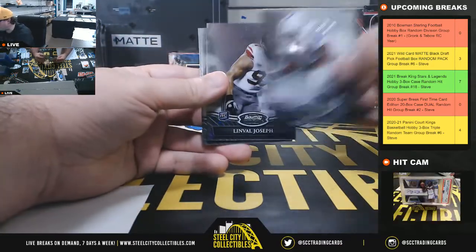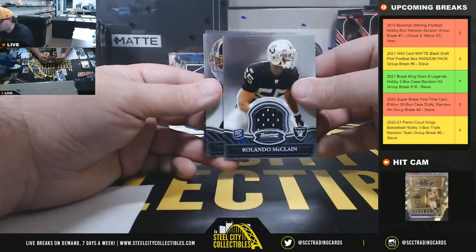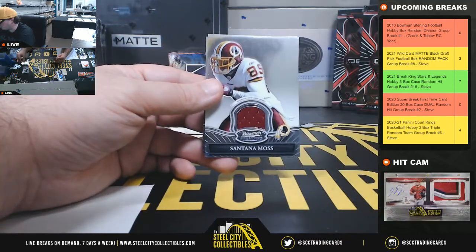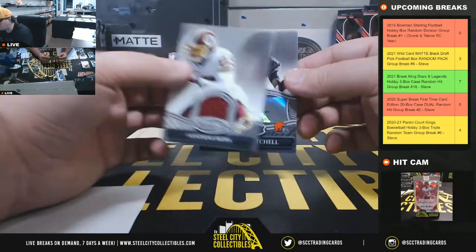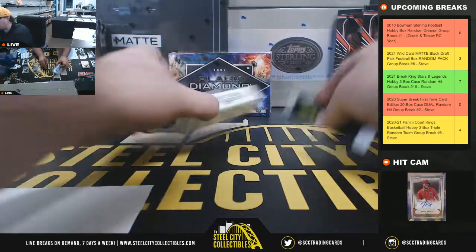Jerry Hughes rookie for the Colts, Linval Joseph rookie for the Giants, Orlando McClain jersey for the Raiders, Santana Moss jersey for Washington, and a Carlton Mitchell rookie autograph for the Browns.